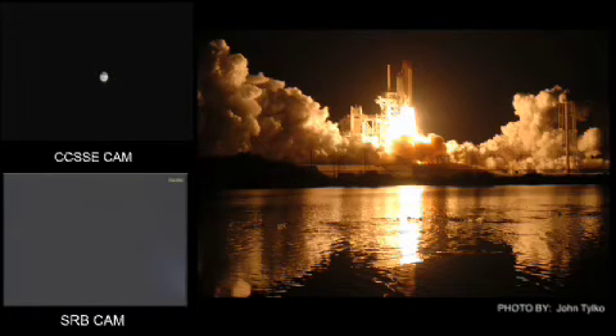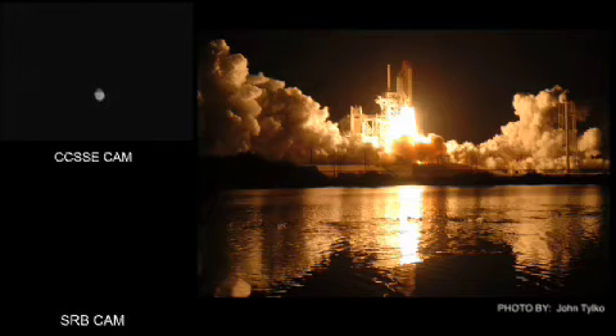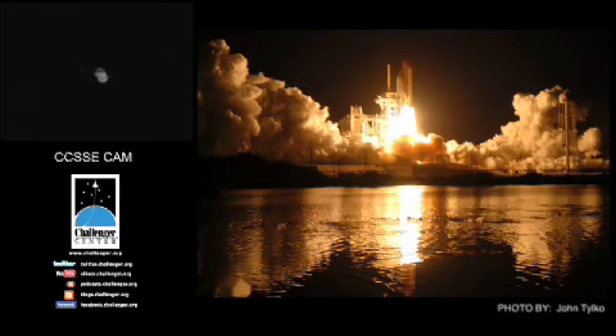Space Shuttle Discovery launched at 6:21 a.m. Eastern Daylight Saving Time on April 5, 2010, from Launch Pad 39A. The mission marked the longest flight for Space Shuttle Discovery. The primary payload was a multipurpose logistics module loaded with supplies and equipment for the International Space Station. The mission also removed and replaced an ammonia tank outside the station on the S-1 truss.